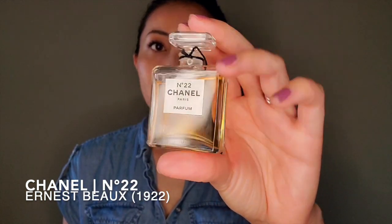Then there is Chanel No. 22 — I have the extrait. This is mostly an aldehytic floral to me; I get quite a lot of aldehydes, but the white florals are dominant — a blend of lilies, jasmine, and maybe a bit of tuberose. What I also love is the incense that runs through the entire fragrance, giving it a churchy feel without being too austere. There's something angelic about it, and I like wearing it to bed or when I want to feel clean and put together.